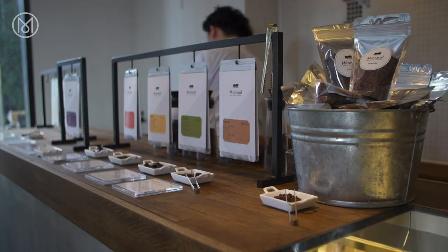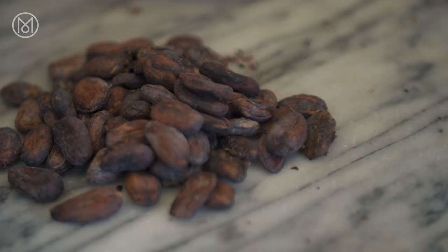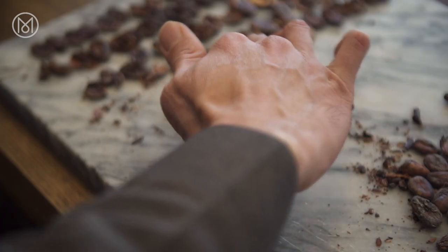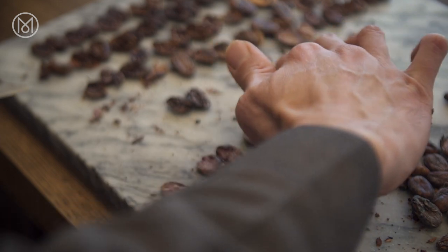There are eight flavors on offer, and Minimal fine-tunes the length of roasting and grinding to adjust the bar's taste. This attention to detail extends from the natural ingredients all the way to the final form.